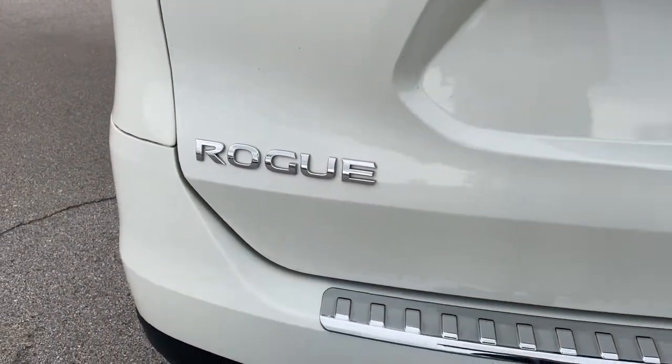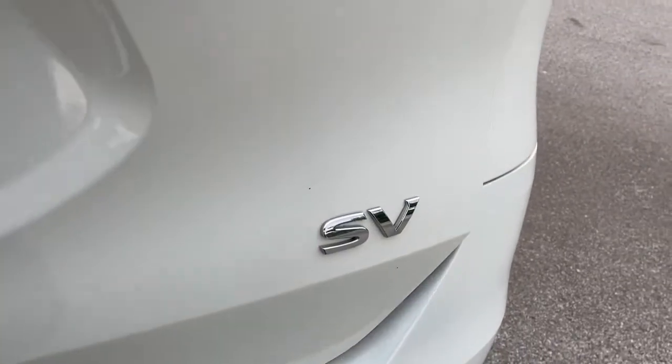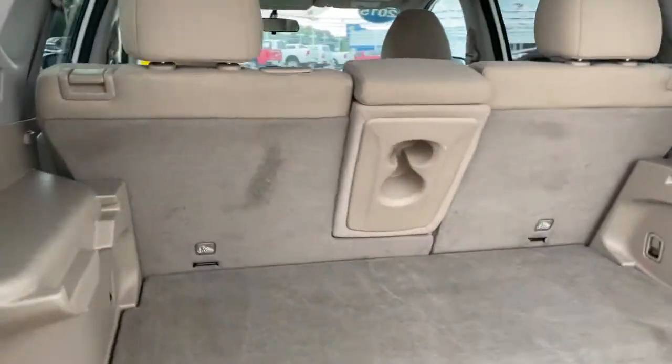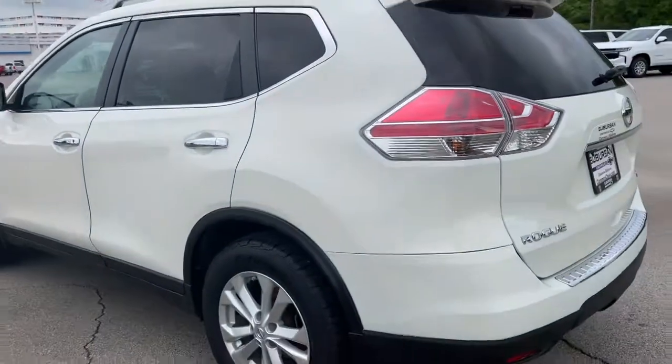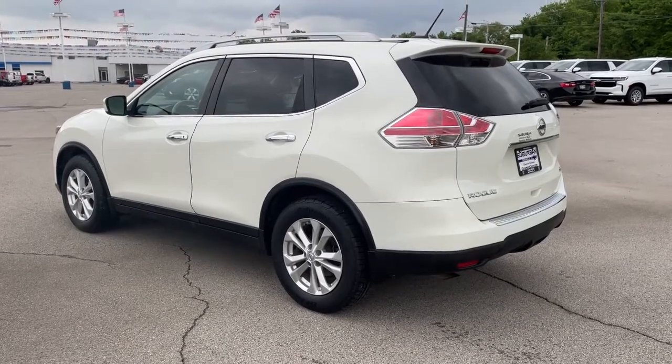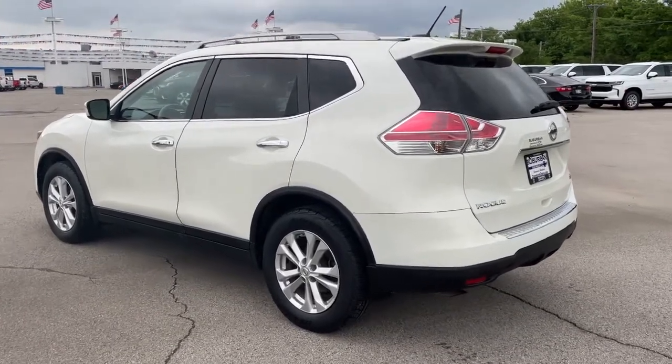These are just some of the great options this vehicle comes with: keyless entry, backup camera, satellite radio, keyless start, power driver's seat, aluminum wheels, steering wheel audio controls, multi-zone AC, Bluetooth connection, and stability control.